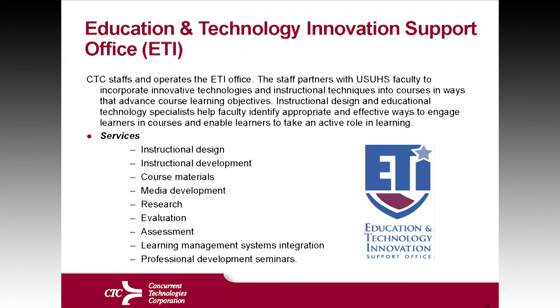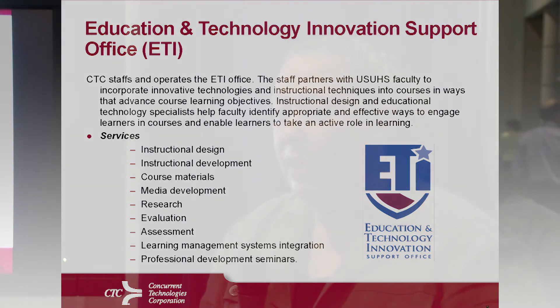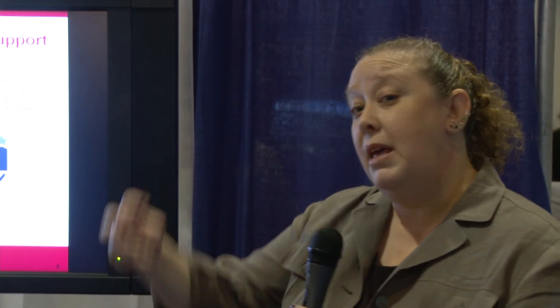You have things like media development, research, grounded evaluation and assessment, and that learning management integration piece — really understanding the capabilities available through that learning management system and being able to provide the information within that system.